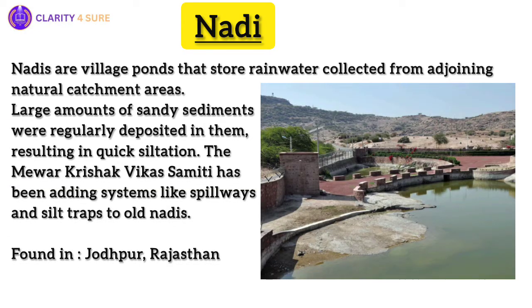Next, we have Nadi. Found near Jodhpur in Rajasthan, nadis are village ponds that store rainwater collected from adjoining natural catchment areas. The location of a nadi has a strong bearing on its storage capacity, and hence the site is chosen after careful deliberation of its catchment and run-off characteristics. Since nadis receive their water supply from erratic, torrential rainfall, large amounts of sandy sediments are regularly deposited in them, resulting in quick siltation.